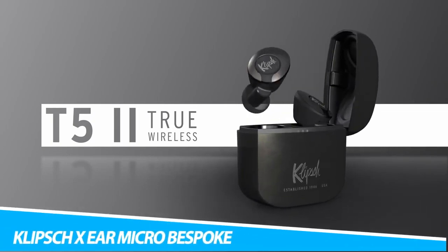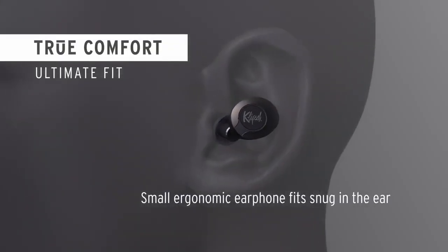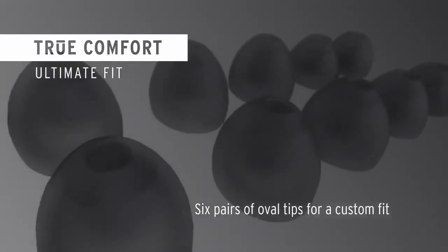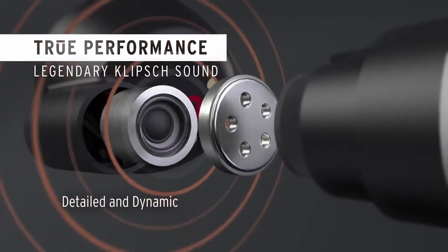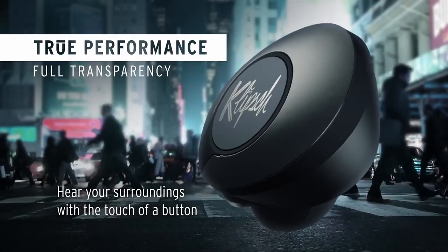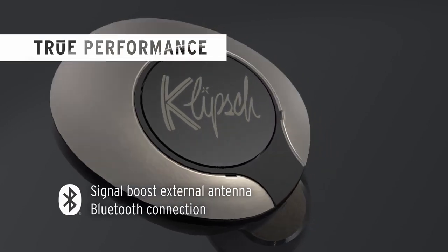Add a stylish gadget to your EDC collection when you choose the Klipsch X-Ear Micro Bespoke Edition T10 Elegant Earbuds. Boasting a luxurious design, they remain not only origin-sourced but also hand-built in the U.S. Additionally, they have a sustainable construction — they almost entirely consist of ceramic zirconia, titanium, bronze, stainless steel, copper, gold, silver, and leather. These natural and sustainable materials have an easy process to return to the Earth, but are also long-lasting.